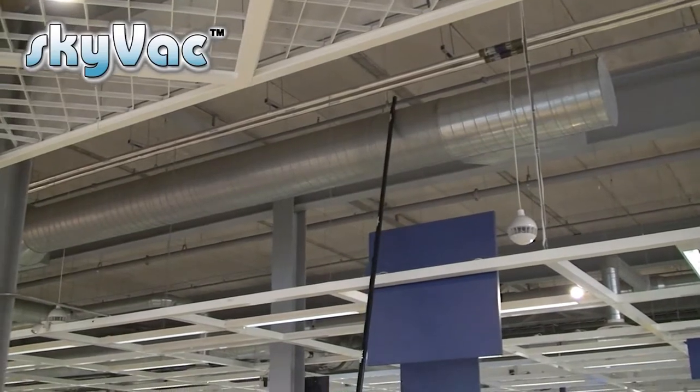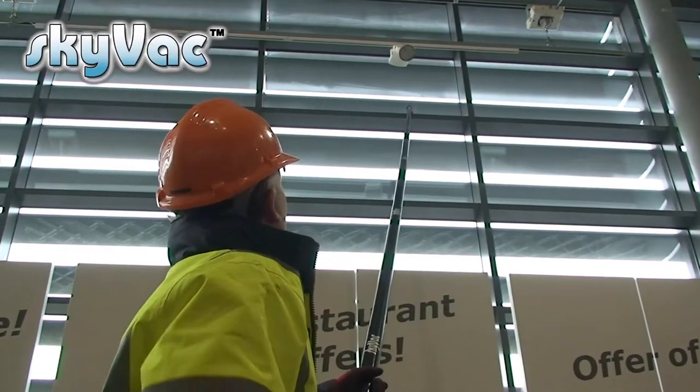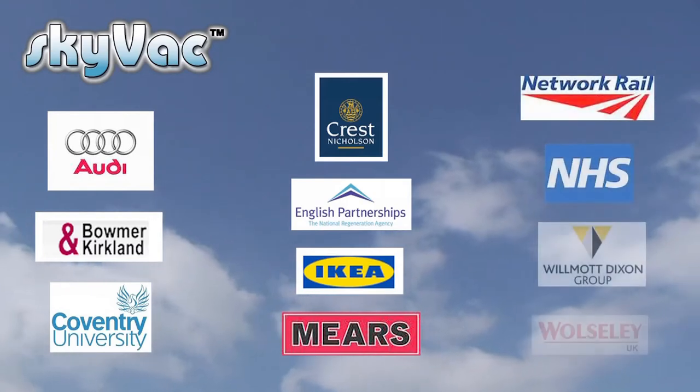Hotels, restaurants, nursing homes, schools, colleges, supermarkets and industrial units. Who uses Skyvac? Just about everybody, from new start-up businesses offering a gutter cleaning service or adding to an existing business such as window cleaners, to housing associations and blue chip companies. Here is a list of satisfied Skyvac clients.